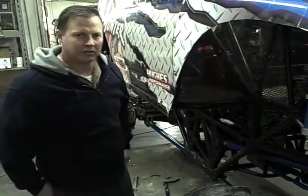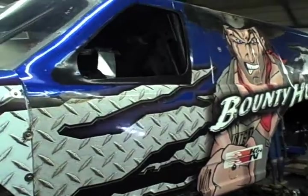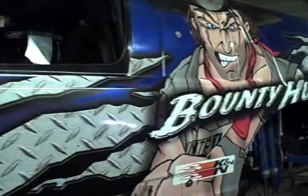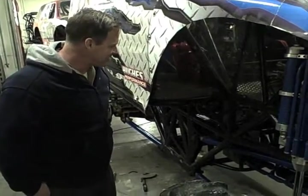Sometimes we take as much as 25 G's, believe it or not, in this truck when things go bad, which they frequently do when you're jumping over large obstacles.